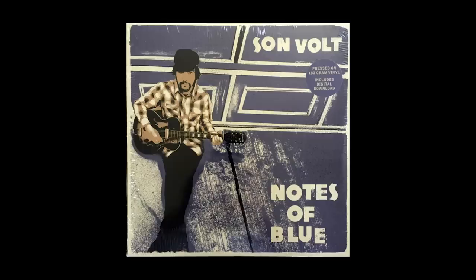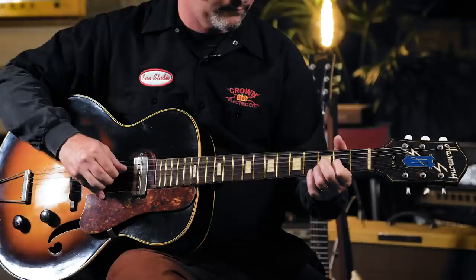This Harmony was also used on the New Multitudes Project for a couple of songs. It found its way onto the cover of the Sunvolt 'Notes of Blue' recording — it just seemed like it had the right vibe, the right aesthetic.